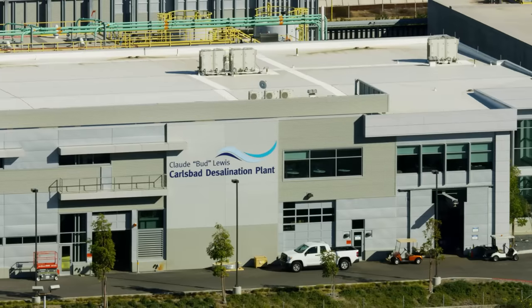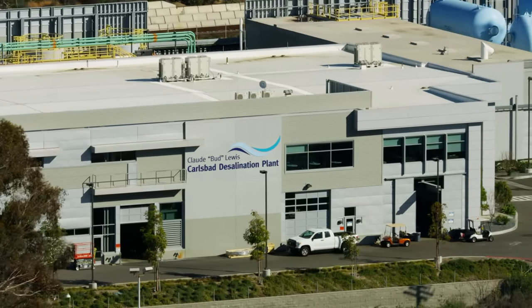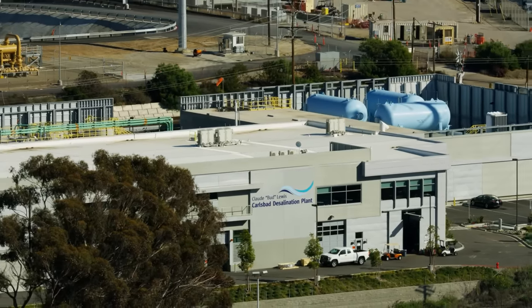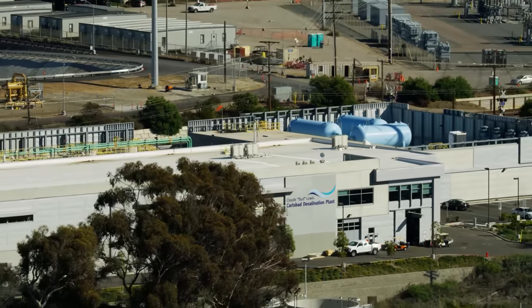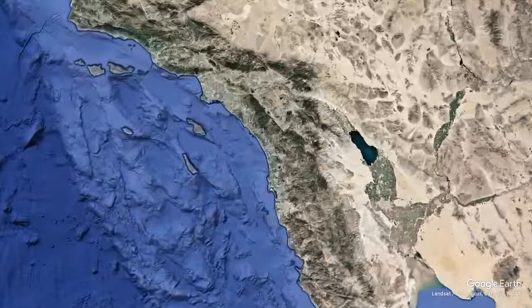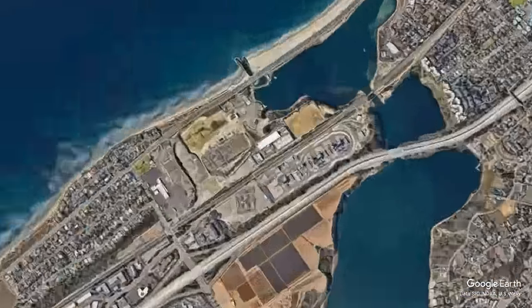This is the Carlsbad desalination plant outside San Diego, California. It produces roughly 10% of the area's fresh water, around 50 million gallons or 23,000 cubic meters per day. Unlike most treatment plants that clean up water from rivers or lakes, the Carlsbad plant pulls its water directly from the ocean.